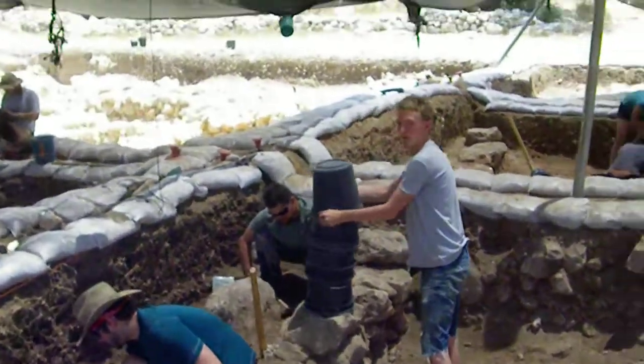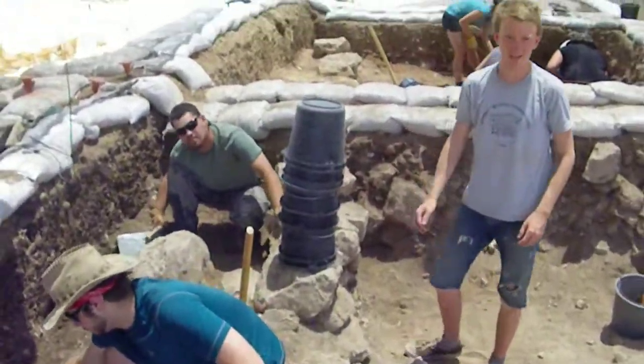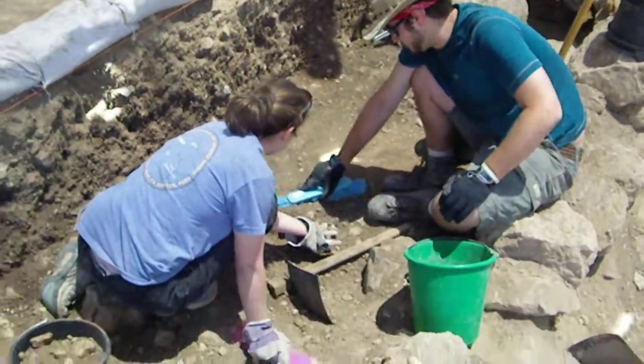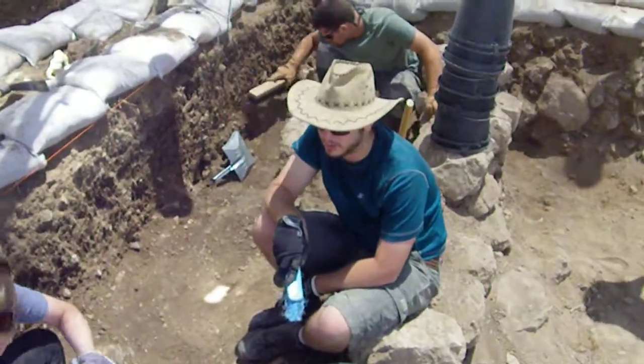Hey, Luke. Anything fascinating in your square today? Rocks! It's a pretty rockin' square, huh? Oh, yeah. Awesome. Rockefeller!